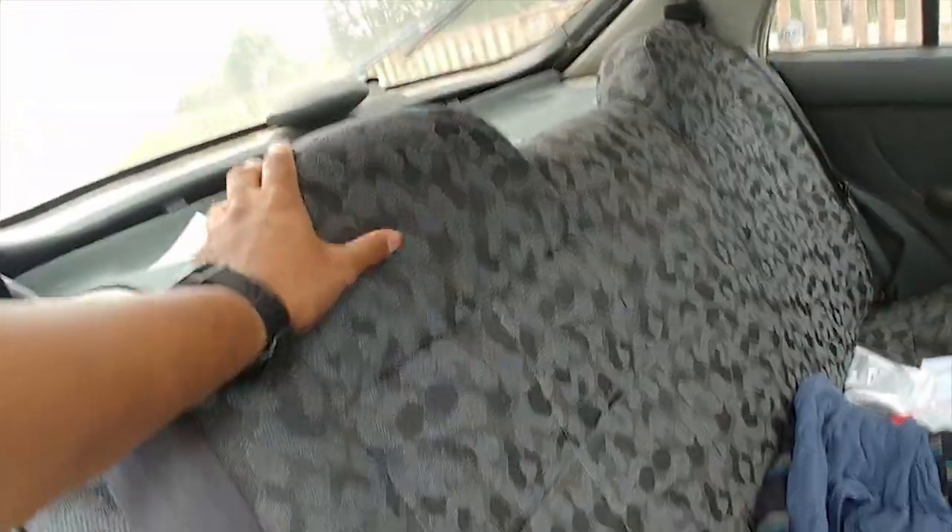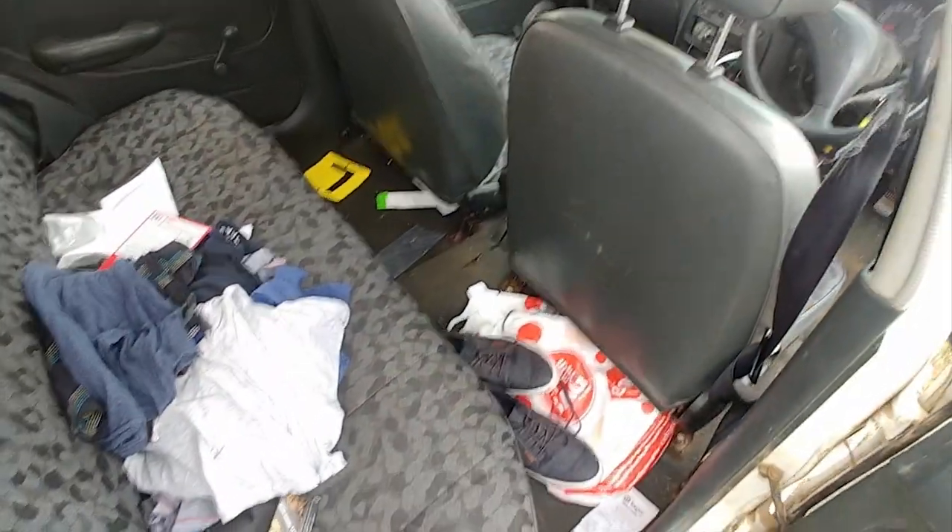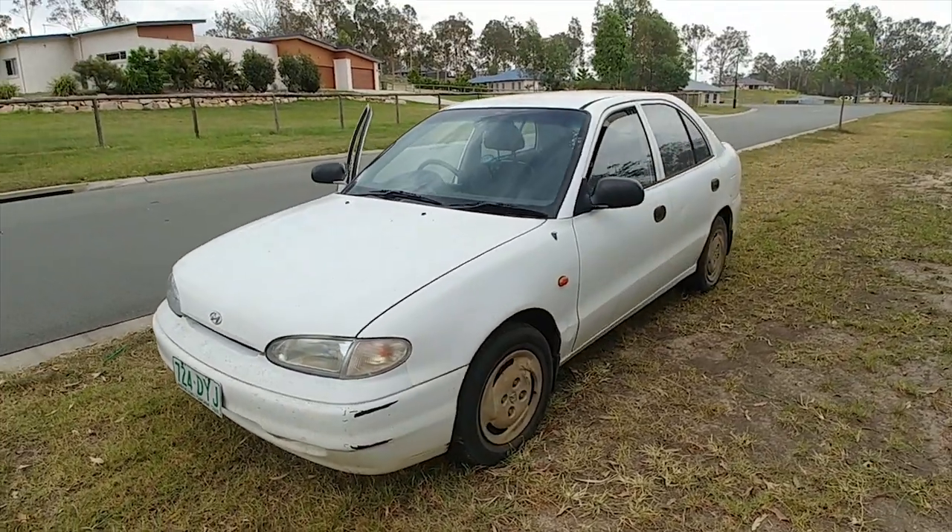One of the best things about owning an XL is you don't have to care about it. This car has never seen a car wash, it's never been cleaned out. The colour of this car is perfect — it's cream white, which means when birds shit on it, you don't have to clean it up because it just blends in.